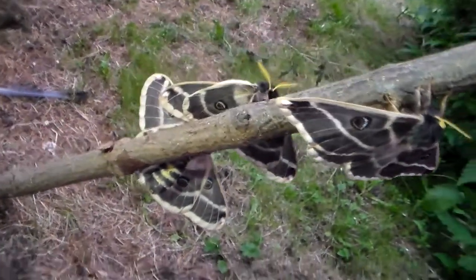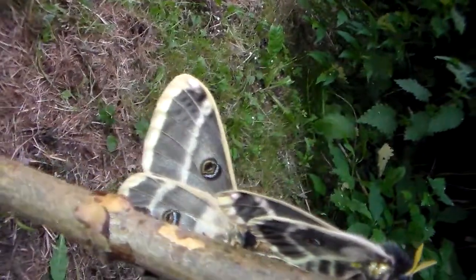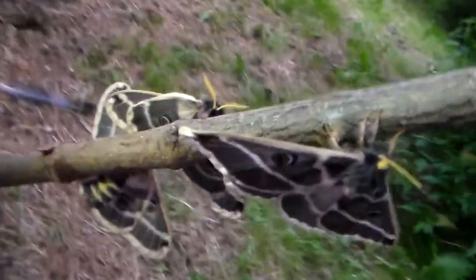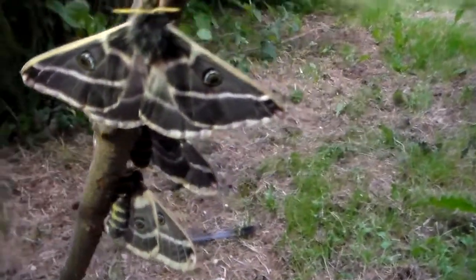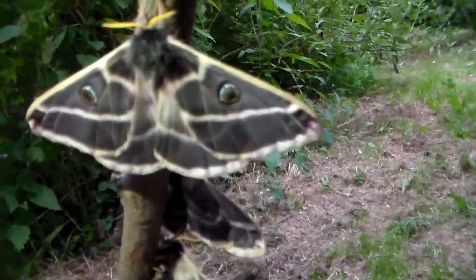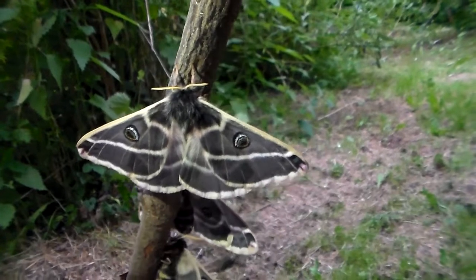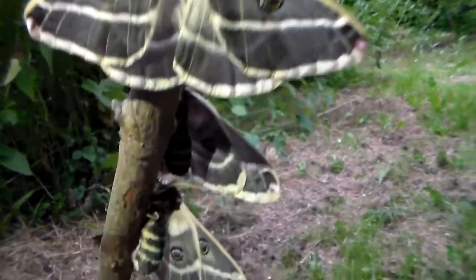In my career as a silk moth breeder and entomologist, I have seen a lot of moths and bred many species of silk moths. Despite that, this one still impresses me with its beautiful colors.